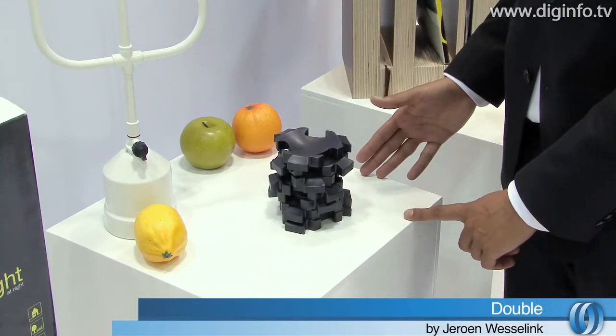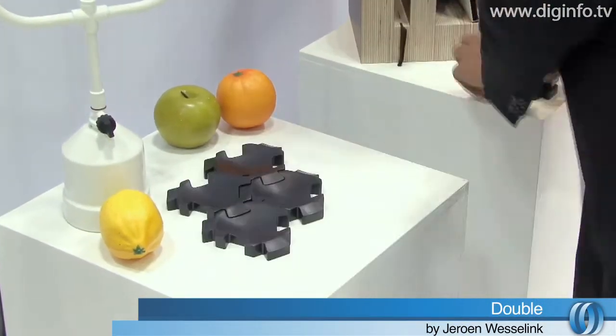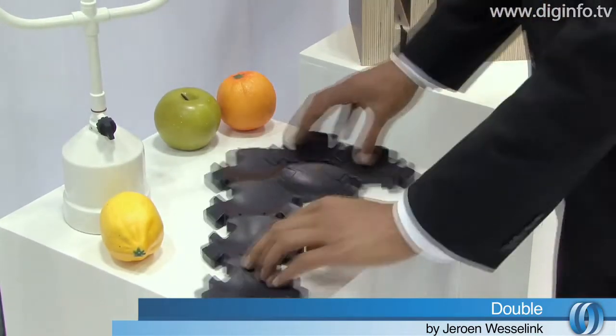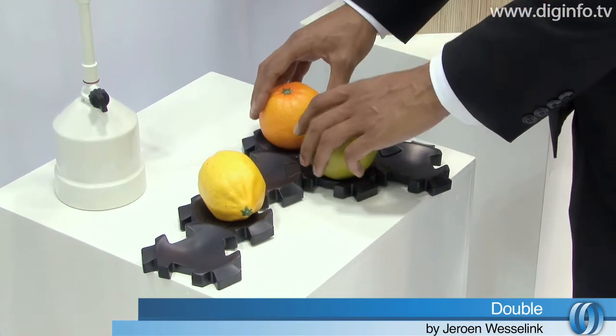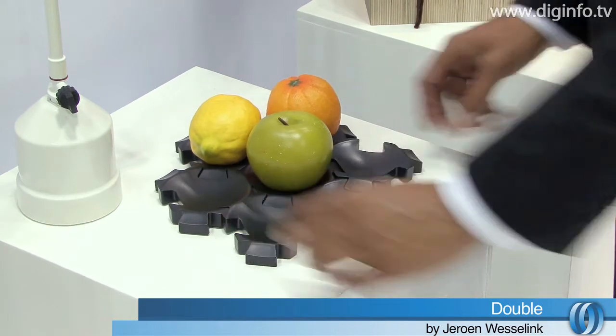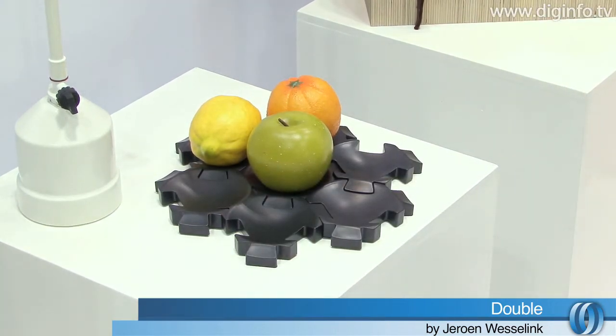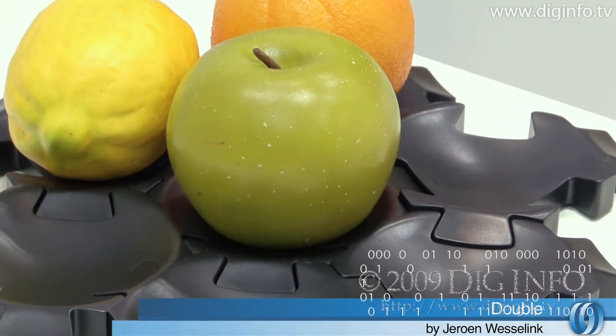Another piece by designer Jeroen Wesselink is a fruit bowl titled Double. The House of RAN specializes in helping young Dutch industrial designers gain access to the Japanese market. More information about the House of RAN is available at www.houseofran.com. Digging VO NEWS — we'll see you next time.